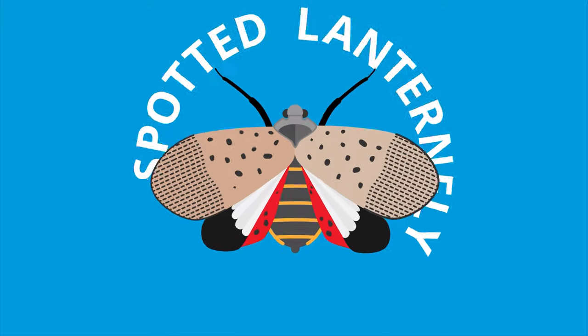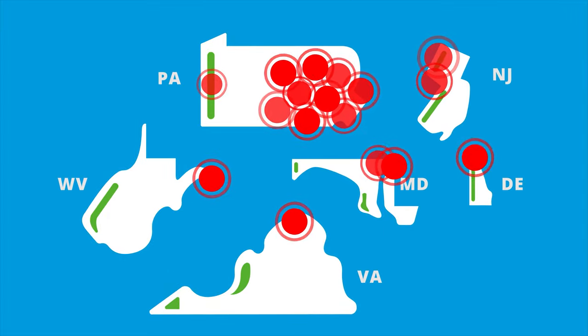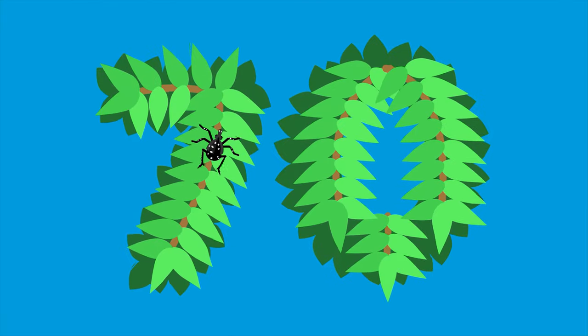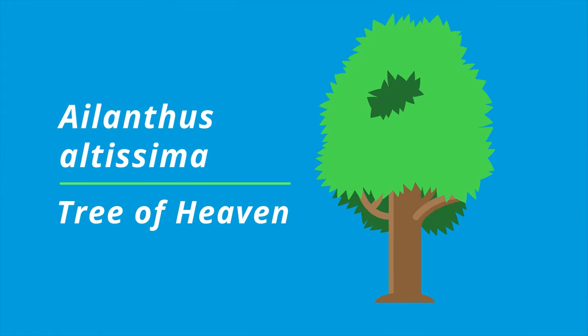Have you heard of the Spotted Lanternfly? If you live along the East Coast, you probably have. The Spotted Lanternfly is an invasive species native to certain parts of Asia that feeds on over 70 different plants, especially Ailanthus altissima, otherwise known as the Tree of Heaven.